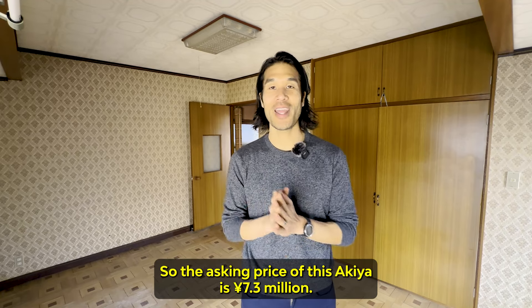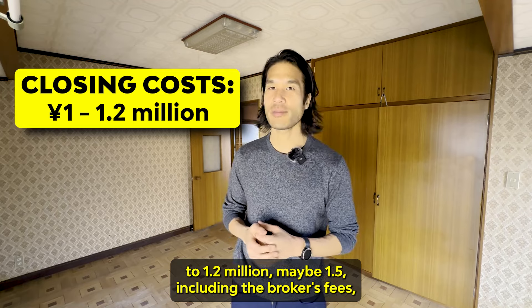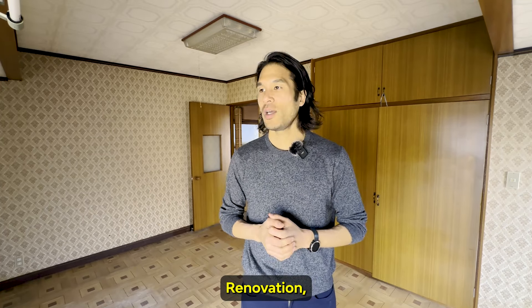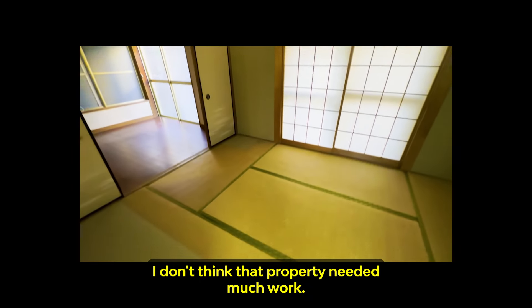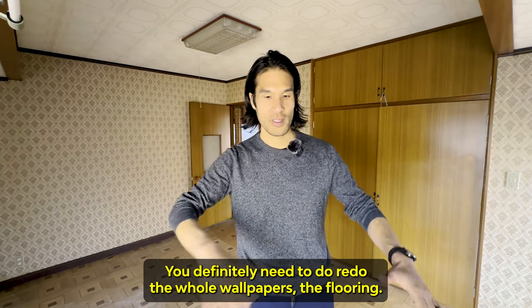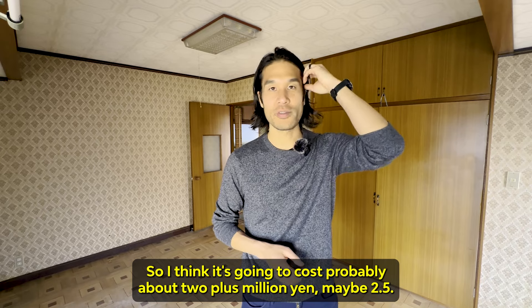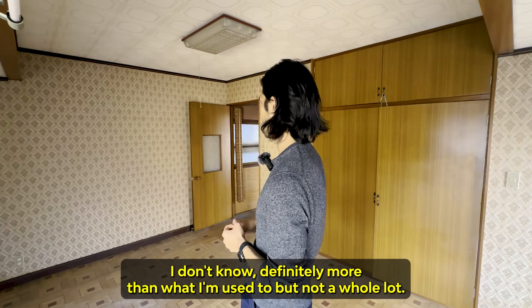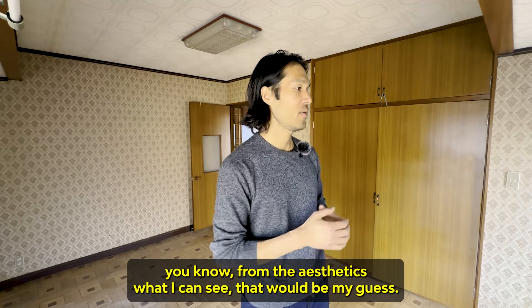Let's talk about the price. The asking price of this Akiya is 7.3 million yen. Closing costs will probably be about 1 to 1.5 million yen, including brokerage fees, closing fees, and title transfer fees for the judicial scrivener. Renovation I think is going to cost more than I'm used to — you definitely need to redo the wallpaper, the flooring looks very outdated, and the bathroom and toilet need work too. I'd estimate about 2 to 2.5 million yen for renovation, maybe more.